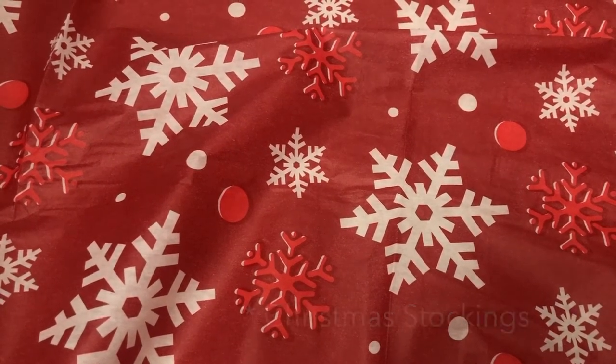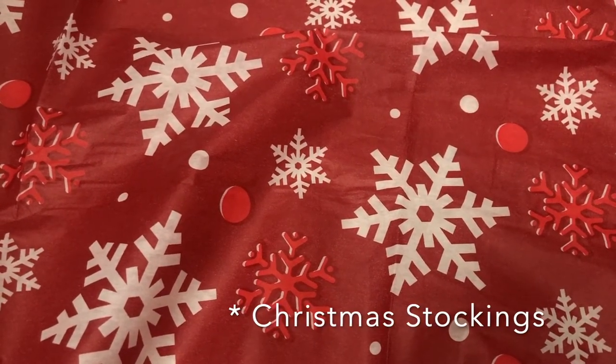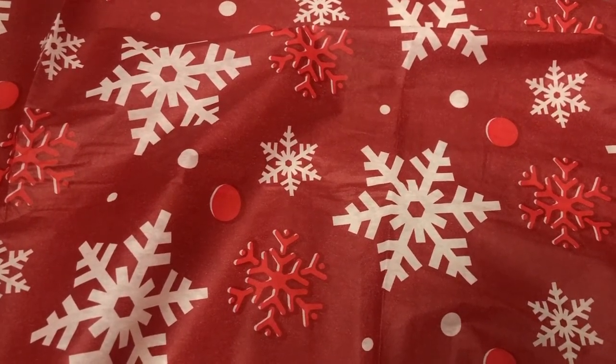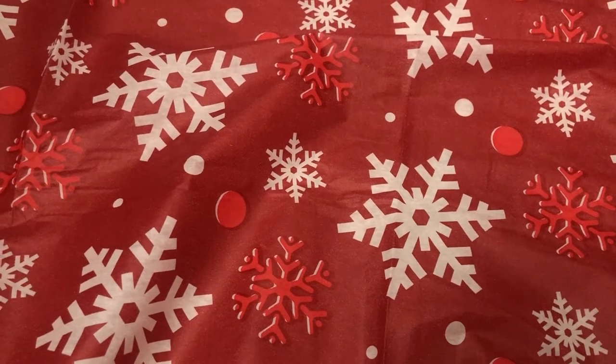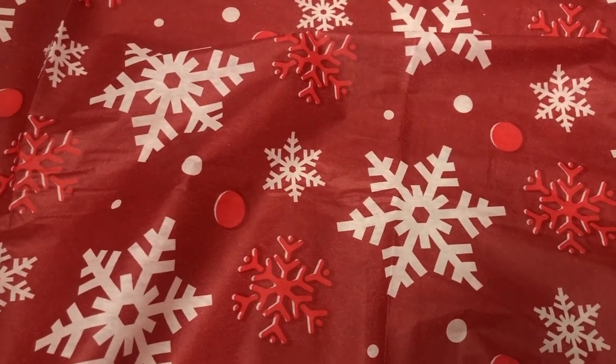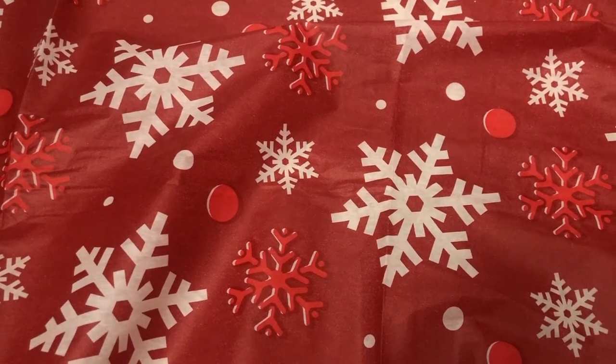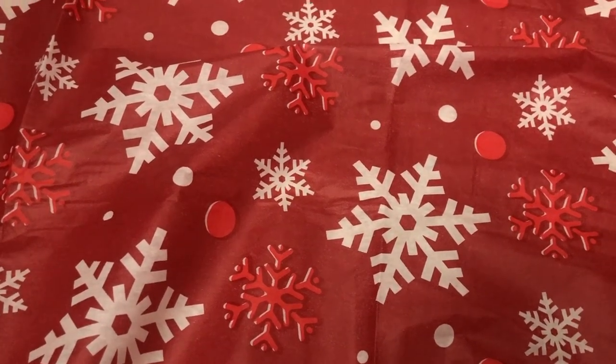Comment down below and let me know what you guys are also putting in your kids' stocking stuffers. I love watching videos like this, so if you're making a video just like this, comment below so I can check that out. If you enjoyed this video, please don't forget to like and subscribe. Thank you guys for watching — I hope you guys have a great day!